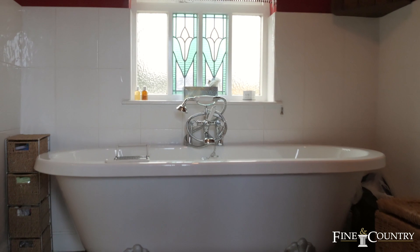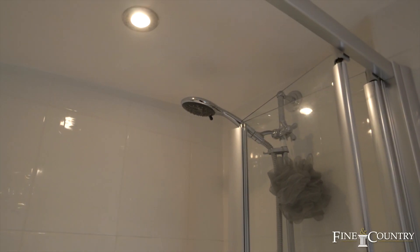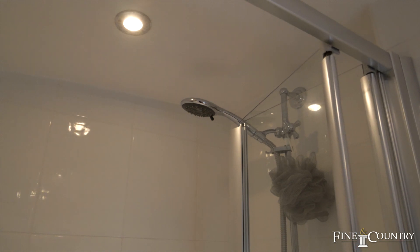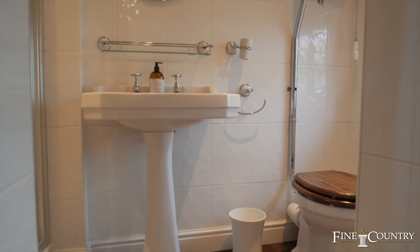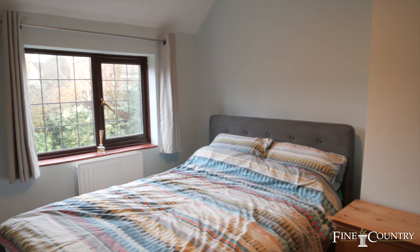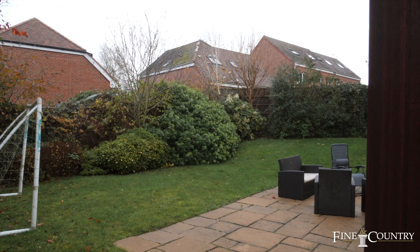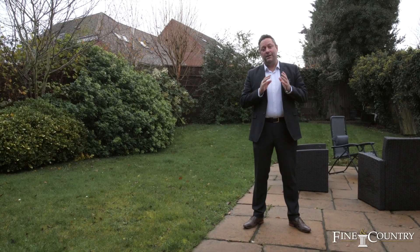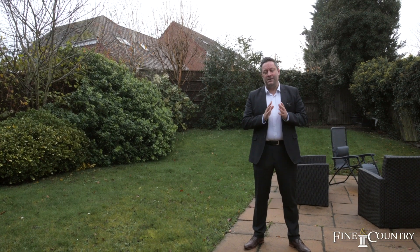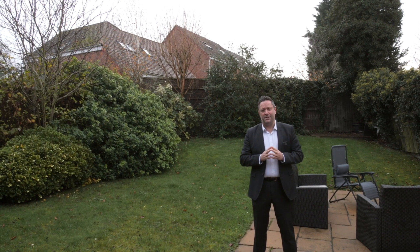There's a family bathroom that's been fitted with an attractive white suite, as well as a shower cubicle and bath. You join me at the end of the tour in the secluded private garden at 6 Chapel Street. And if you'd like to know more about this property, or join me for an exclusive viewing, then contact us on the details that are about to follow.